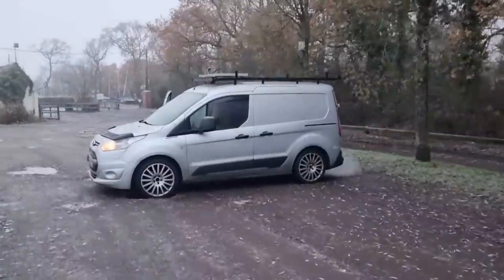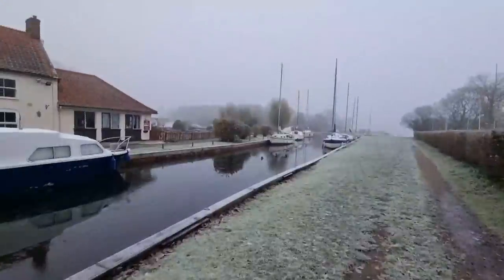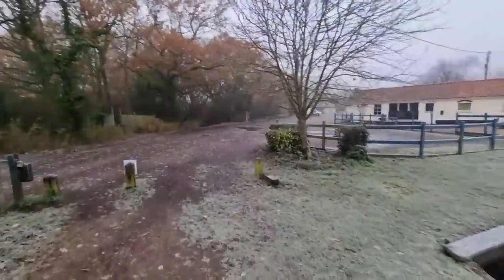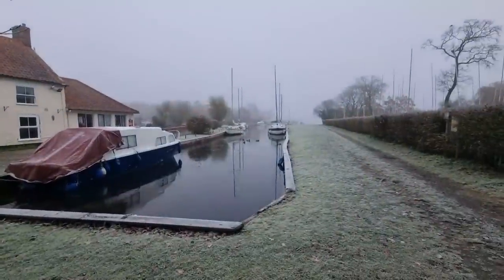I do love this van — I love it to pieces, it's absolutely amazing, but I do need a bigger one. It must be that this is a freshwater canal because it's frozen solid, whereas the other side is a river — the brackish salt water so it won't freeze, yet this is frozen solid.